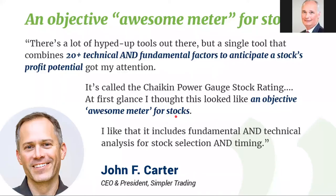One of the absolute rock stars in the trading game, John Carter, calls it an 'objective awesome meter for stocks.' They use it all the time in their trading rooms as one of the key things in their models and the way that they select stocks. So I kind of feel if it's good enough for John Carter, it's good enough for all of us.